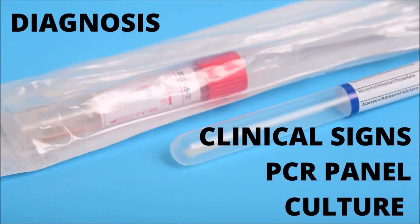An upper respiratory infection can frequently be diagnosed based on history and clinical signs. Additional diagnosis can be performed on the secretions to identify the pathogens. Additionally, PCR panels can aid in determining the disease's causative agent.